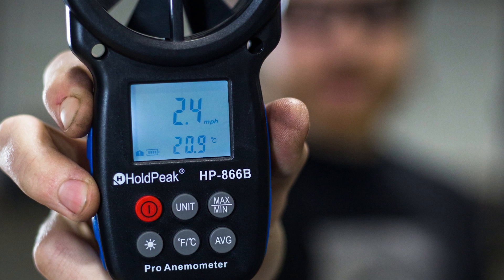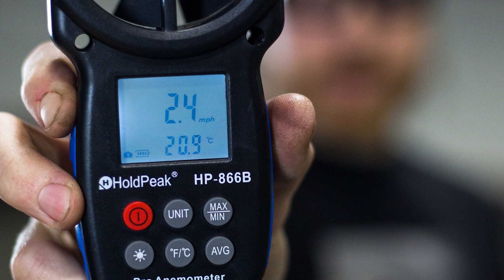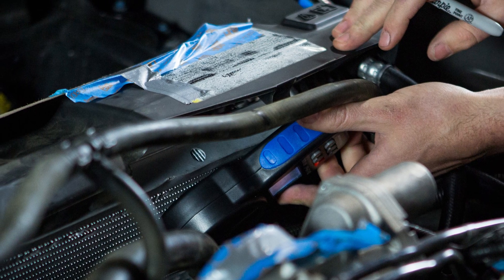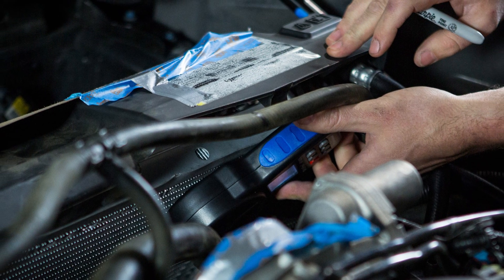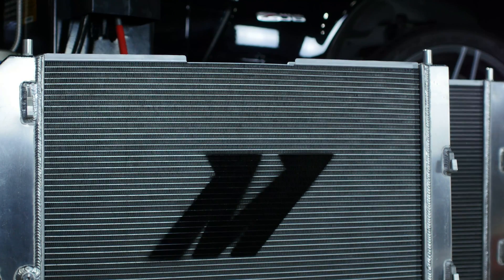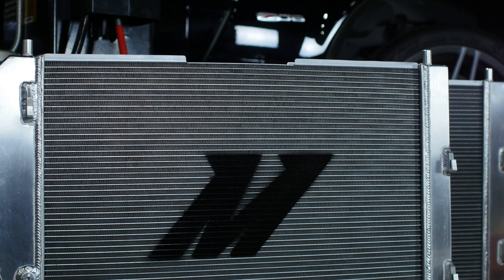As you can see, only 2.4 miles per hour wind speed gets through the top of the cooling stack with our fan set to 60 miles per hour. On average we saw 8 miles per hour through the core — it's usually faster through the middle and slower towards the top. That means we have to properly spec the tube and fin design to allow adequate cooling.